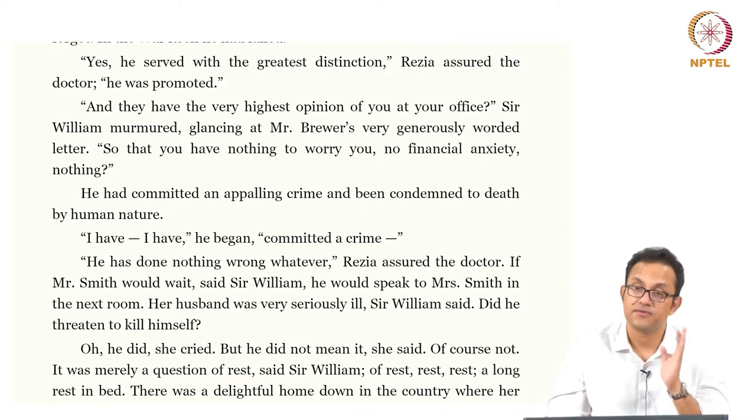Septimus thinks he has committed a crime, and the crime that has been committed is that he has killed his feeling, thinking, sentient self — because he has been trained to do it through a series of manly military martial drills. That is the crime: it has killed his thinking, feeling, sentient, affective self, and that has been a crime according to him — an emotional crime. The doctor wants to speak with the wife because he thinks her husband is quite mad, so he wants a separate word with her. The obvious question is: did he threaten to kill himself?